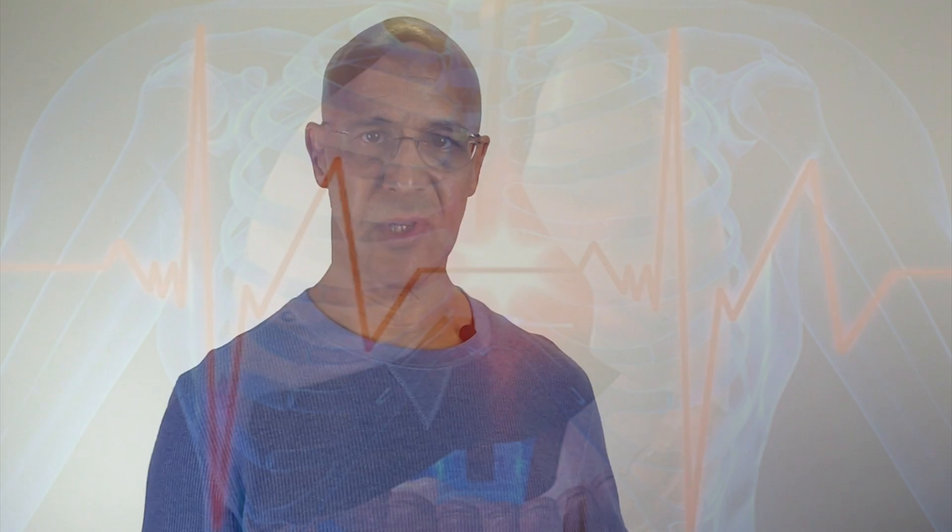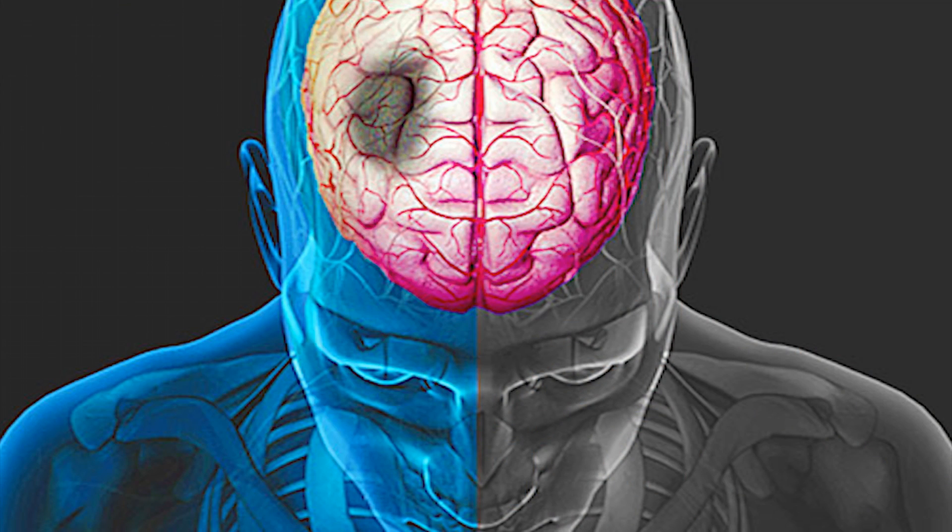This blocks off oxygen to the heart, called a heart attack, or the brain, called a stroke. So your doctor's job is to prevent this from getting worse, so they give you statins, cholesterol medication, or blood thinners to prevent those platelets from clotting.